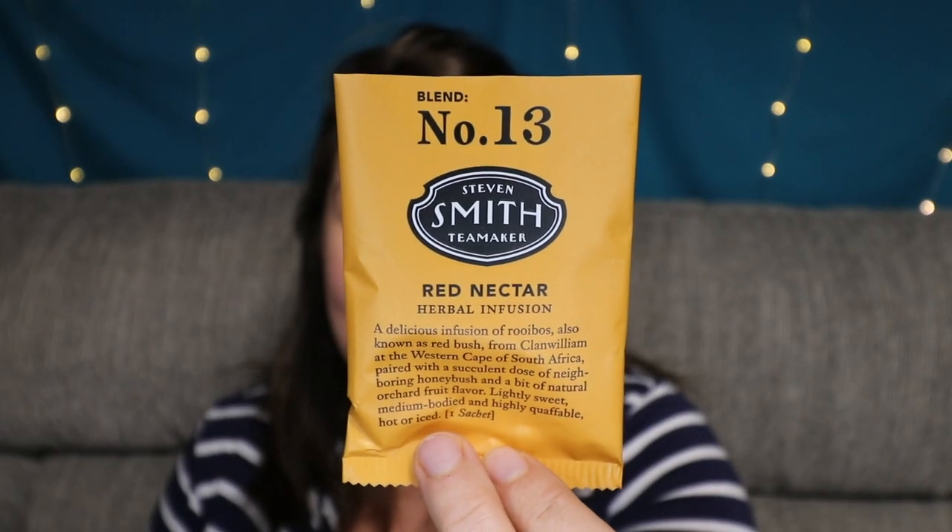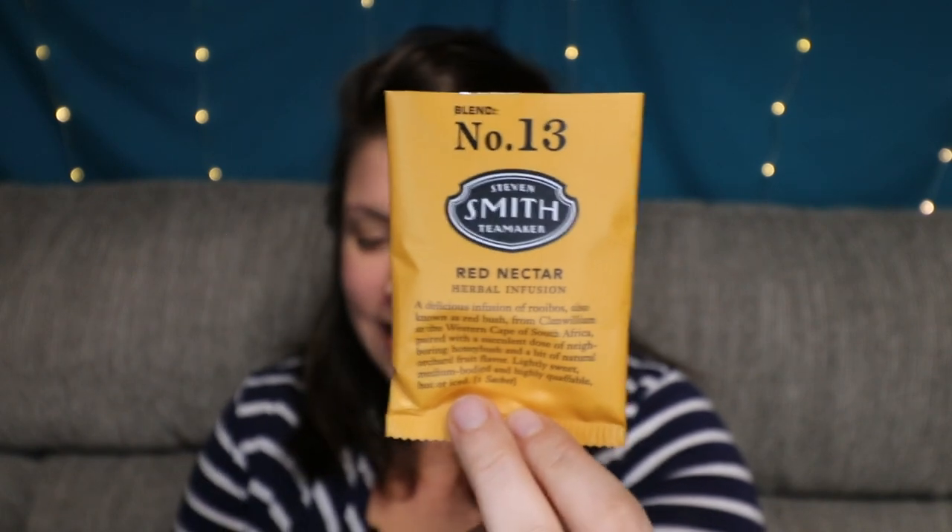I love the look of this packaging. To tell you a little bit more about the Stephen Smith Tea Maker — Stephen Smith is the co-founder of Stash, the world's first specialty tea company. From Stash, he created Tazo, which we all know became famous from working with Starbucks. Since 2009, he has been making signature blends in a small Northwest Portland, Oregon blacksmith shop, which is pretty cool.